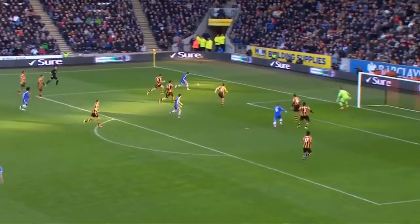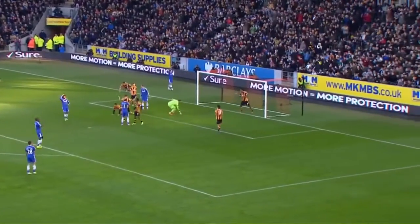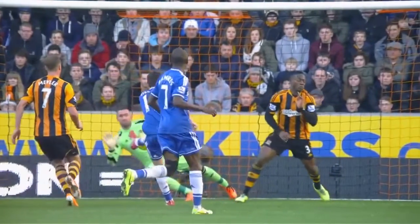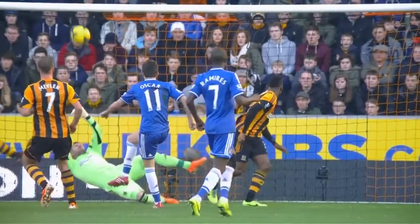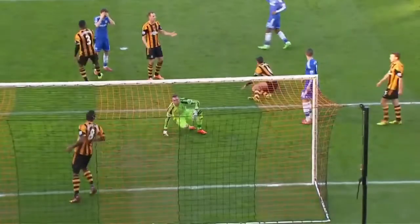Lovely lift. It's come to Oscar! What a save by Alan McGregor! He might have his eyes shut at the point of impact, but he was watching it as it left Oscar's boot, and he thrust out his hands for a quite brilliant stop.